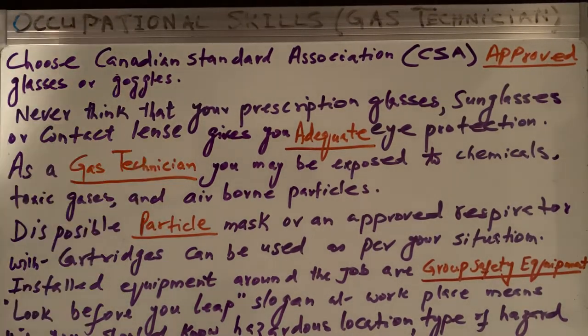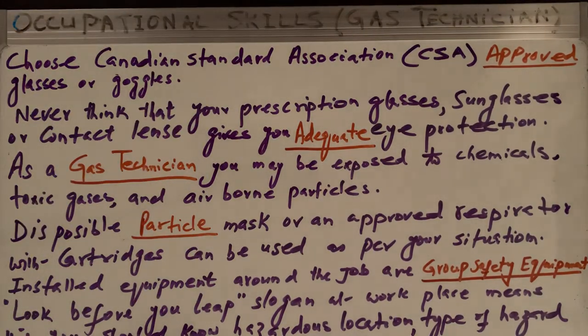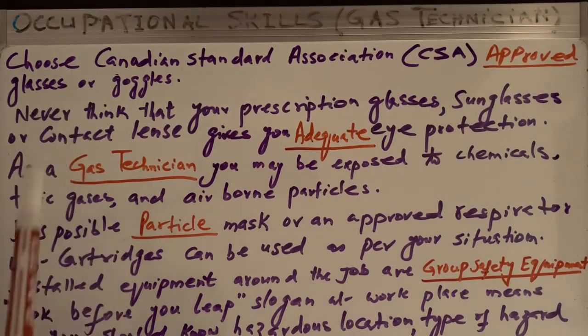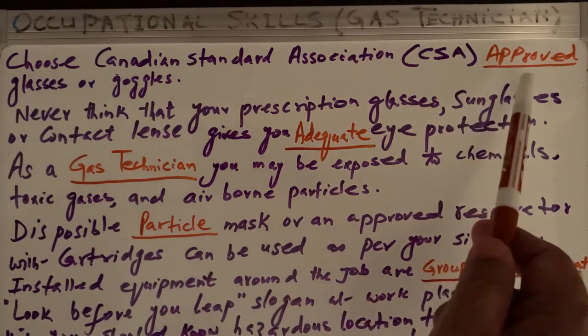Bismillahirrahmanirrahim, welcome to my channel. We are continuing the topic of personal protective equipment, and today we will be dealing with eye protection. We will have some questions and answers in fill-in-the-blank format.